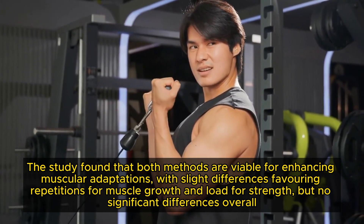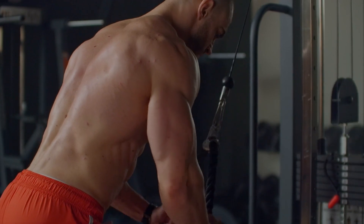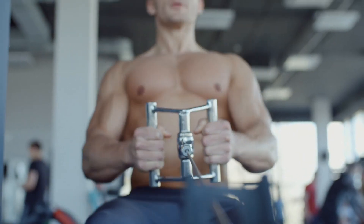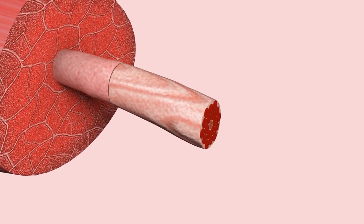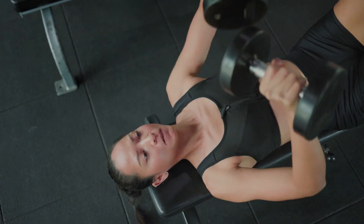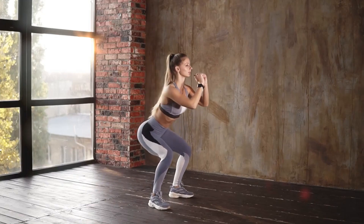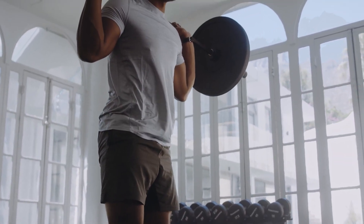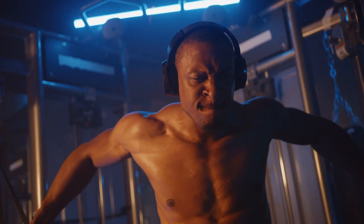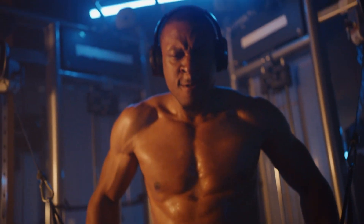Not enough training volume. Training volume refers to the total amount of work you perform in your workouts, usually measured by the number of sets and repetitions. It's a key driver of muscle hypertrophy, as it determines the overall stimulus your muscles receive, prompting them to grow in response. For beginners, the minimum effective volume is relatively low, as their muscles respond quickly to new stimuli. However, as you become more advanced, your muscles adapt and you'll need to increase your training volume to continue making gains. Advanced lifters often require more sets per muscle group to achieve the same level of growth they experienced in their early training days.